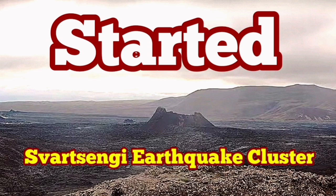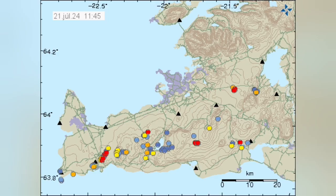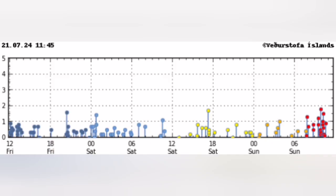After every eruption in the Svartsengi volcanic system of the Reykjanes Peninsula of Iceland, we have a quiet period. Then clusters of earthquakes start in specific locations. In this one, you can see that it is today — this cluster is located in the Svartsengi area where we had the previous eruptions.